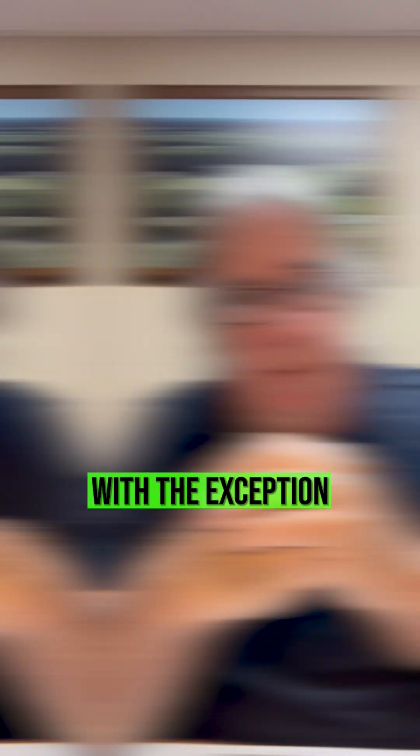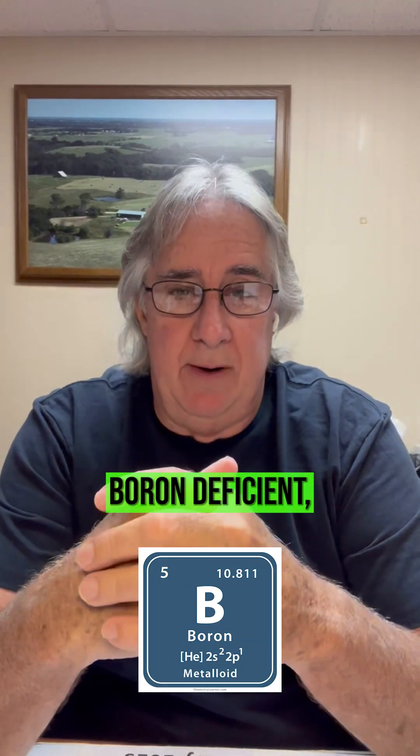Here's the deal. We have nothing to stand on that says applying micronutrients after R1 pays, with the exception of boron. If we're boron deficient, we tend to get a pretty good response there. We know when we're spraying fungicide, we can put some 26% nitrogen with it.